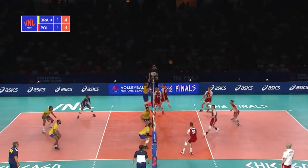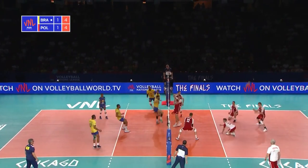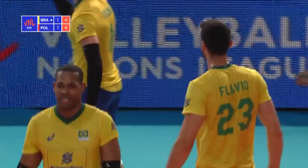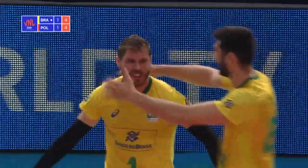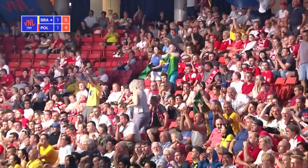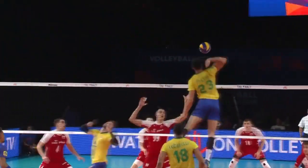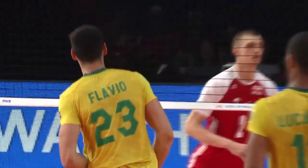That's a wonderful dig. Oh my goodness me! That is the set and the hit, I would dare say, of the Volleyball Nations League. Particularly hard — oh man, great transition from the right.